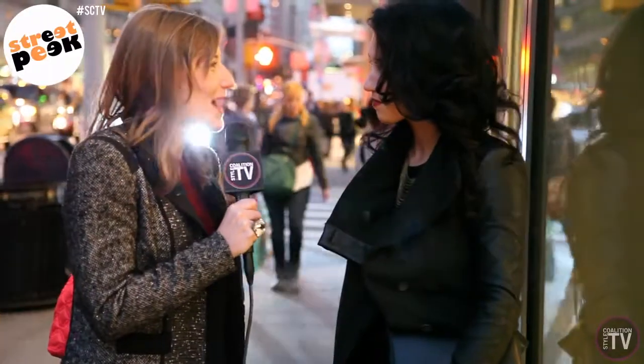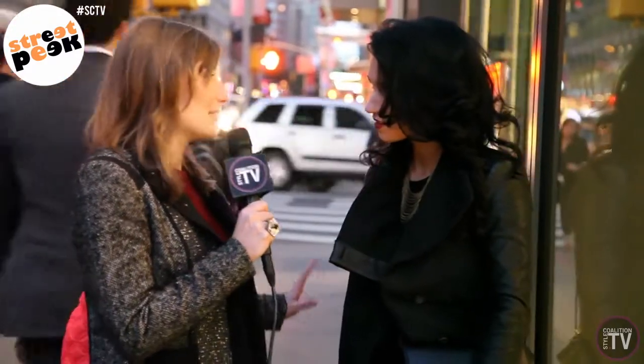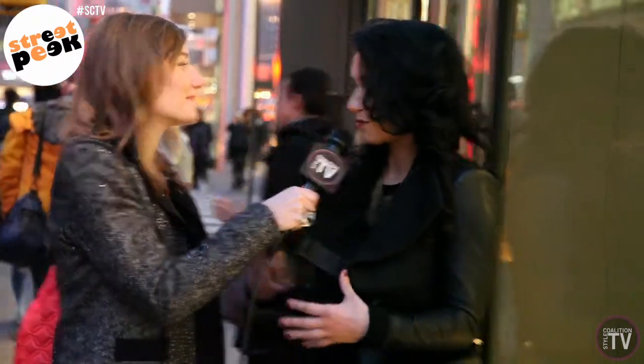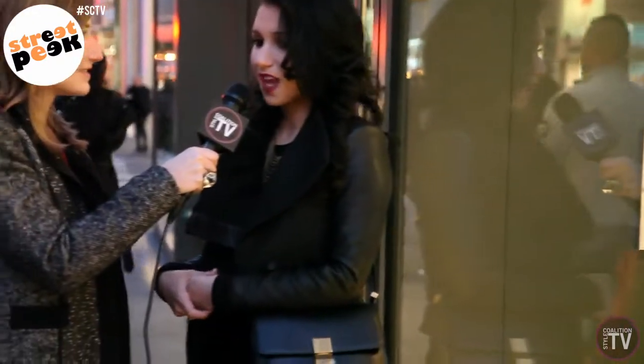So tell me about how you transition your look from season to season. Well, for example, right now I'm wearing open shoes but I make them fall/winter by wearing them with black tights. I add sweaters to my skirts instead of wearing them with blouses, a leather jacket — all these things create transitions so it's not stuck in a summer wardrobe.